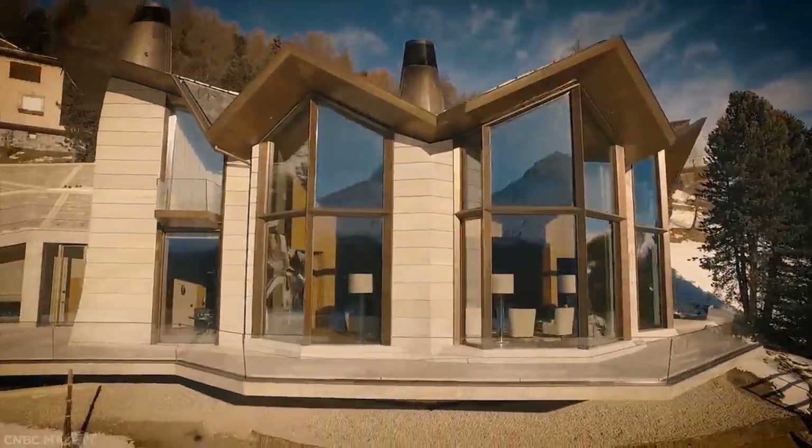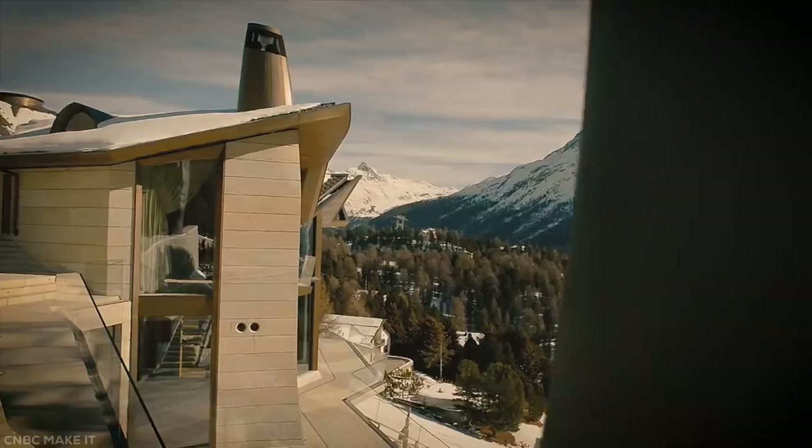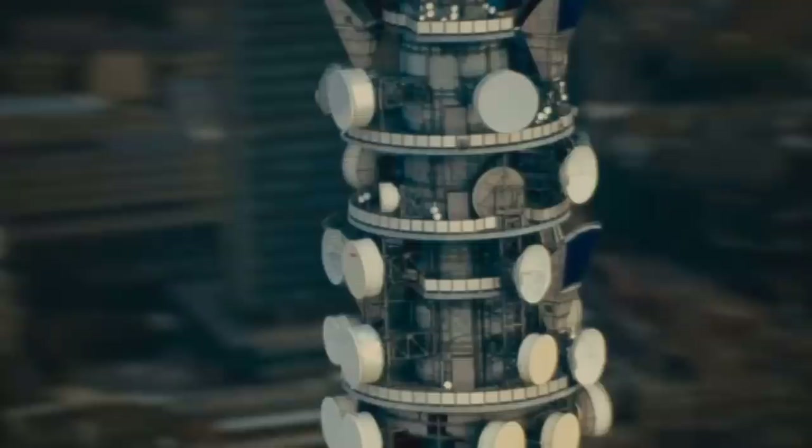Actually, you could probably just go there to have fun. After all, you're living it up while the rest of the world is swarmed by the living dead.